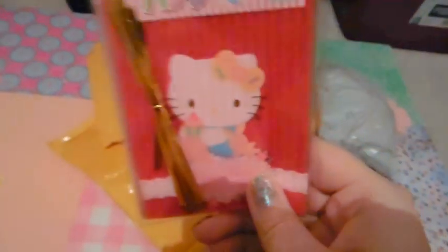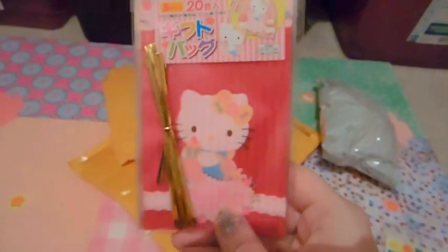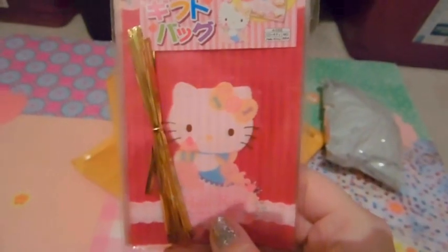This one is actually from Etsy, or Etsy, whichever you call it. What's in this package are these adorable Hello Kitty baggies. Just got a little bunny and it comes with gold twist ties. There's 20 in here. I just thought they were so, so, so cute.